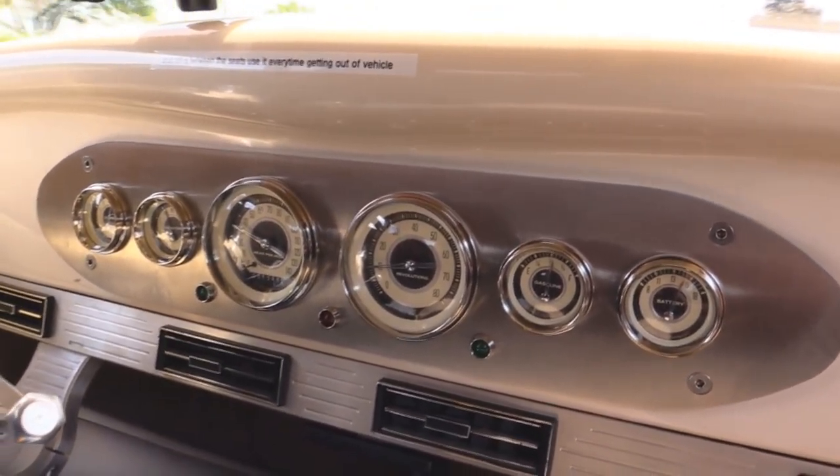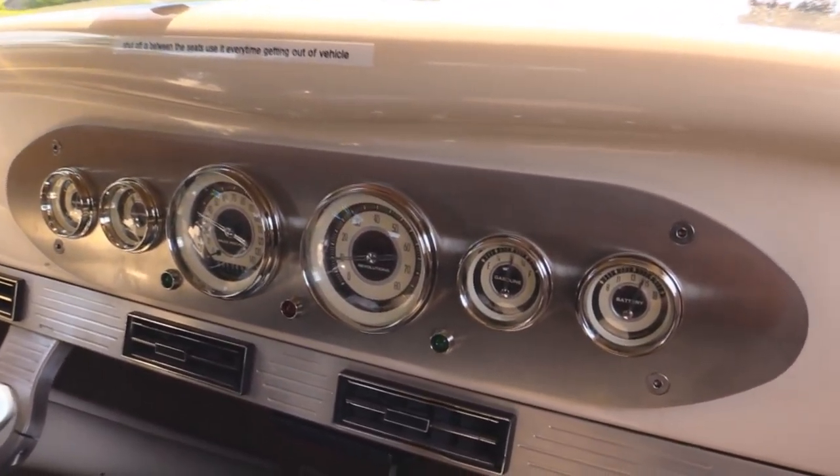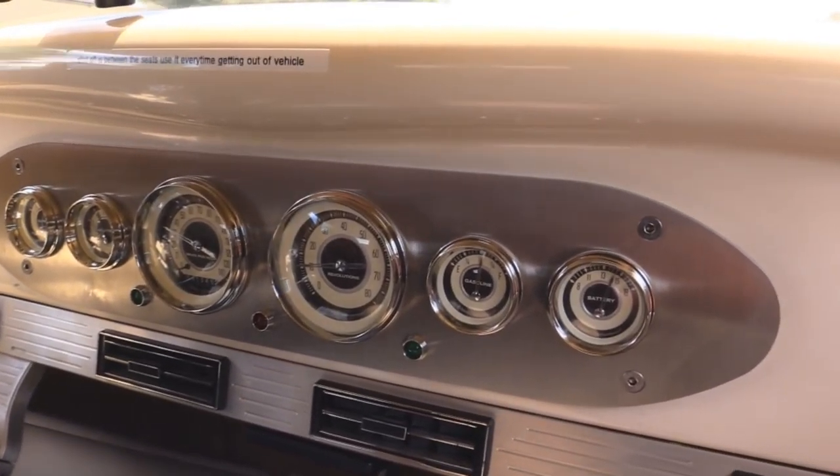We got the speedo, the tach, water temp, oil pressure, gas gauge, and the battery gauge. I love it. She's going nice and straight. Hitting the brake here — she's stopping nice and straight. Get around the corner here. It's got a cool exhaust system on it too. That Corvette rear suspension is working good too.